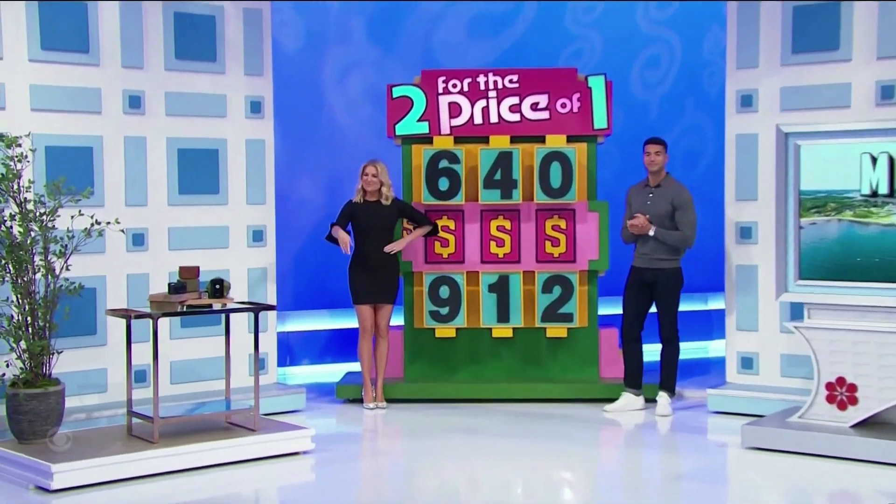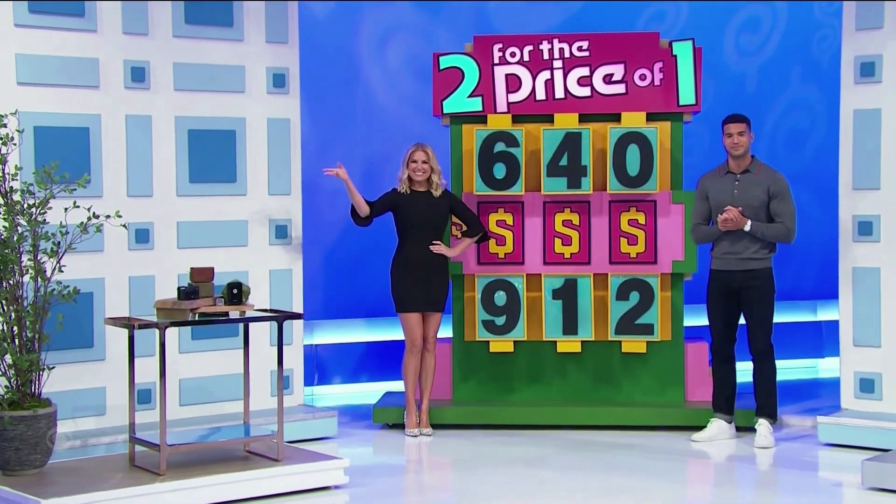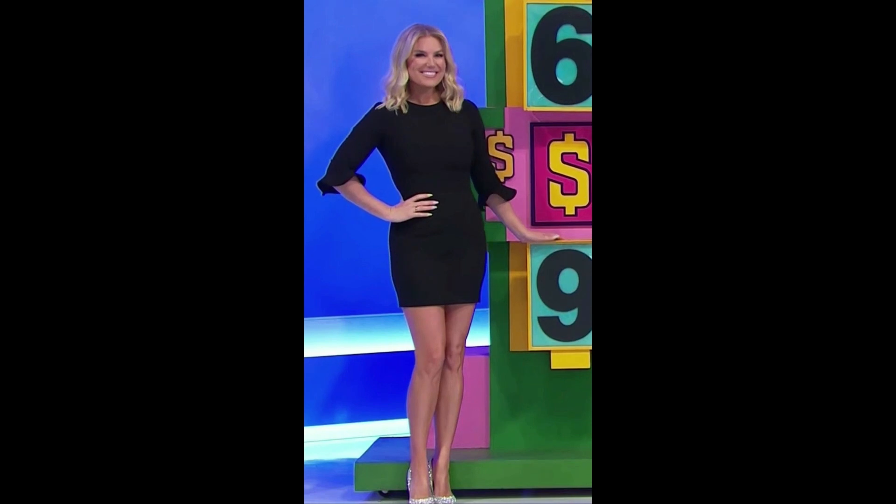Can you give us the price of the camera package? Now, the first number is a six or a nine, over there by one, and then the third number over there by Devon is a zero or a two.